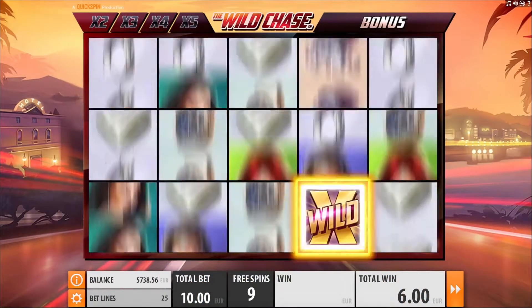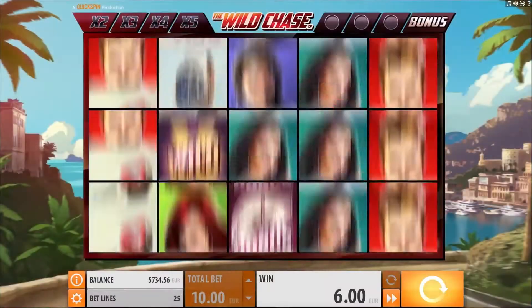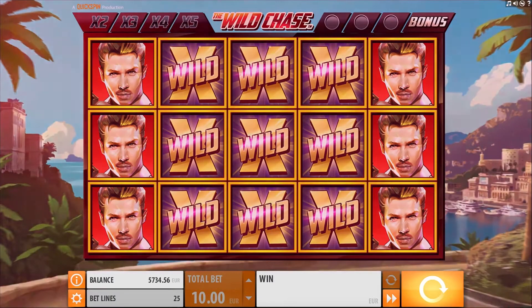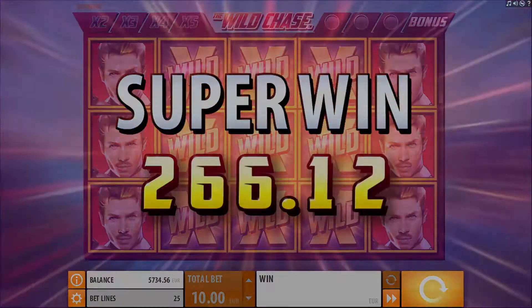The bonuses look set to come thick and fast, and if it even approaches the quality of NetEnt's Drive Multiplier Mayhem, then we could be in for another treat this April. Catch the Wild Chase on release at Leo Vegas Casino on April 12th.